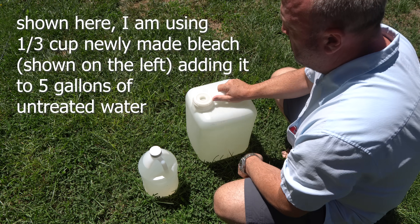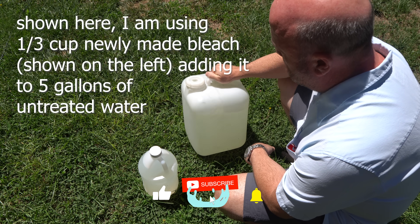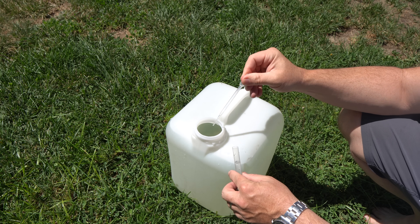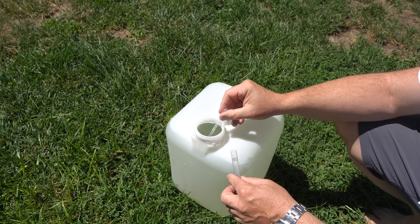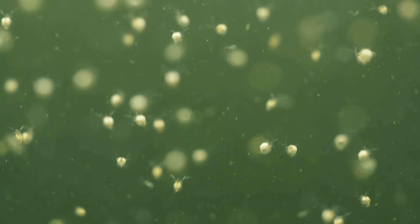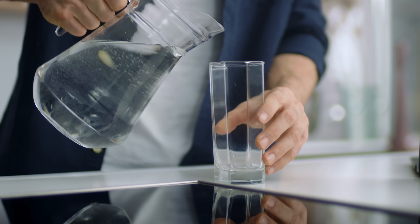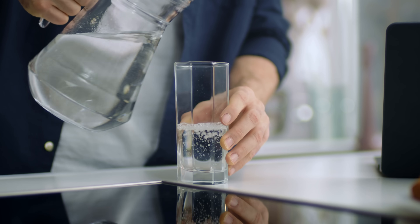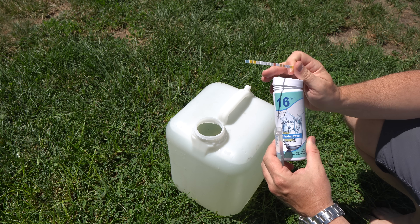I just use one gently rounded tablespoon. That would be one-third cup per five gallons of water. Stir it and let it stand. Chlorine needs at least 45 minutes of contact time with water to disinfect it — some say 30 minutes, but Giardia protozoa can survive up to 45 minutes in chlorinated water. To remove the bleach smell, pour the water back and forth between containers and allow it to stand with full exposure to the sun and air.